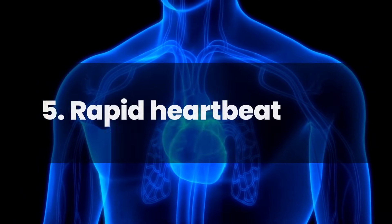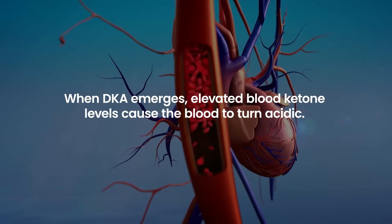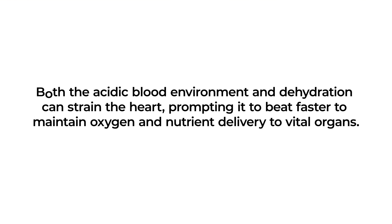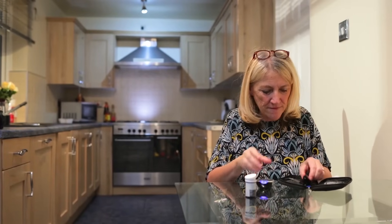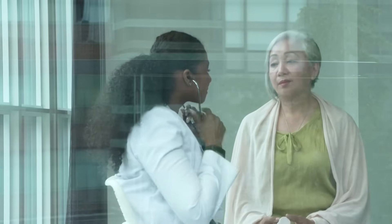Number 5: Rapid Heartbeat. Rapid heartbeat, or tachycardia, stands as a critical warning sign of DKA. When DKA emerges, elevated blood ketone levels cause the blood to turn acidic. Concurrently, dehydration often ensues from frequent urination — a body's response to high blood sugar. Both the acidic blood environment and dehydration can strain the heart, prompting it to beat faster to maintain oxygen and nutrient delivery to vital organs. A consistently rapid heartbeat, especially in someone with diabetes, may signal the onset of DKA. Recognizing this symptom early, along with routine blood sugar and ketone monitoring, is essential. Immediate medical attention can curtail DKA's progression and mitigate severe outcomes.